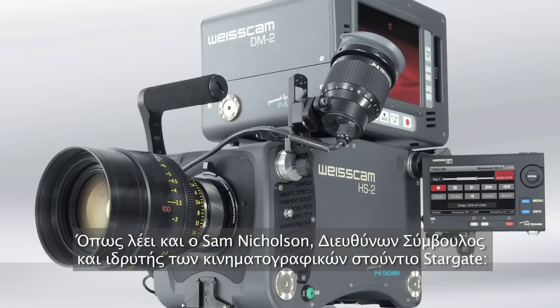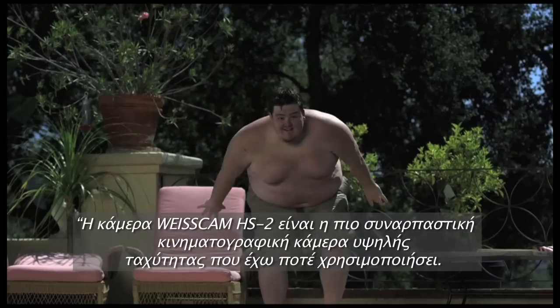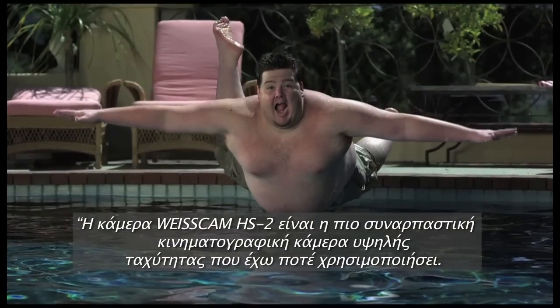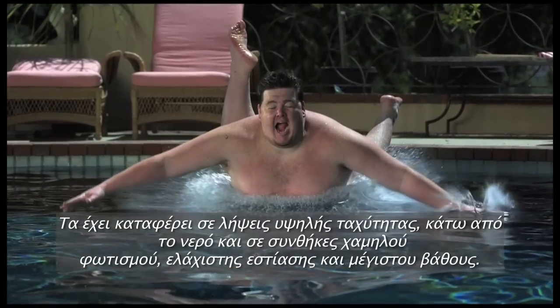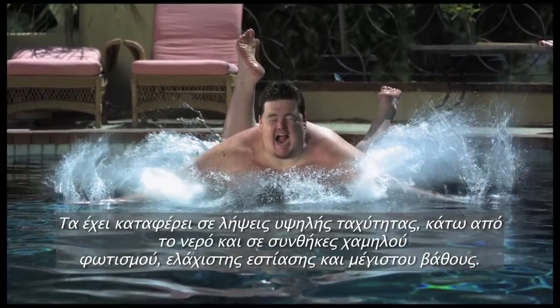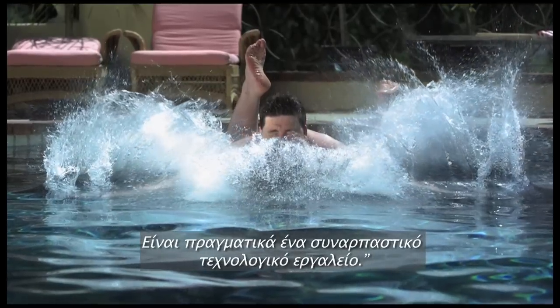As Sam Nicholson, founder of Stargate Studios, says: the Weisscam HS2 is the most amazing high-speed camera I've ever shot with. It has held up to underwater, high-speed, low-light, minimum focus, and maximum depth shooting. It really is an amazing piece of equipment.